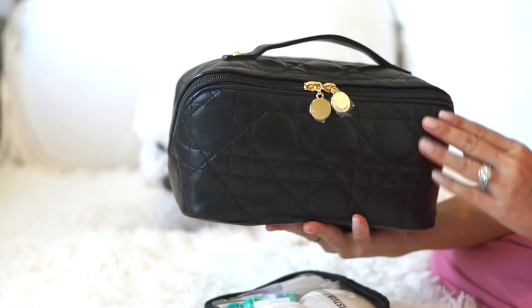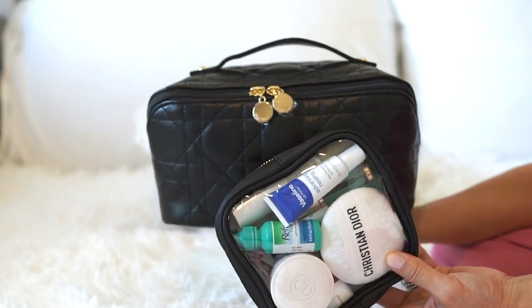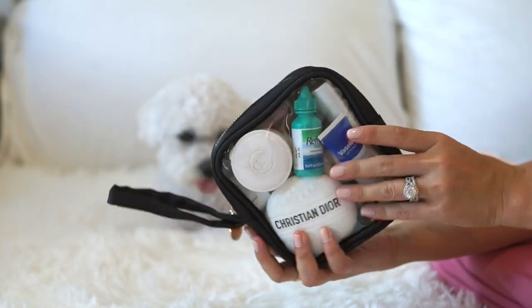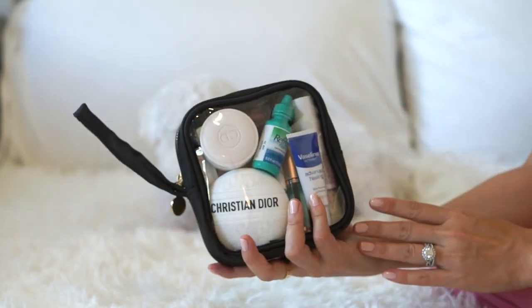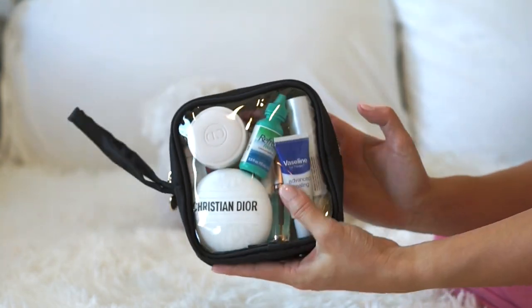I think it's great for traveling — there's just something so chic about it, especially paired with other black accessories. Setting this aside for now, I've been so pleasantly surprised with this other pouch. It is tiny but it fits so much stuff. Small but mighty is what I would say.